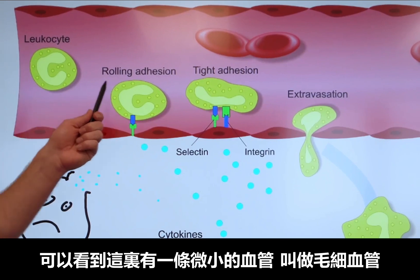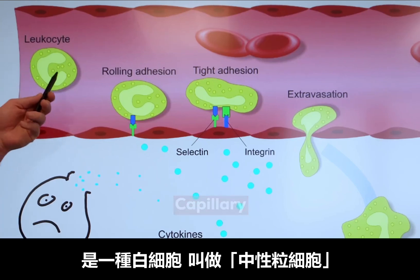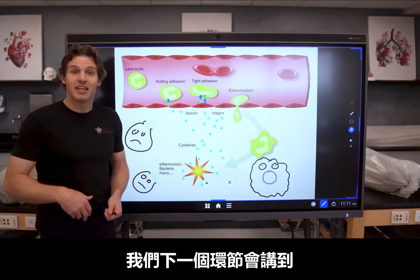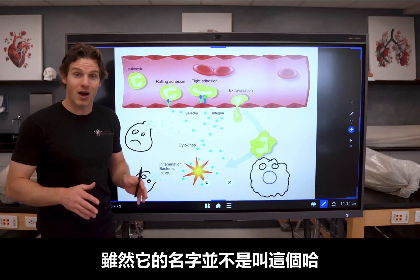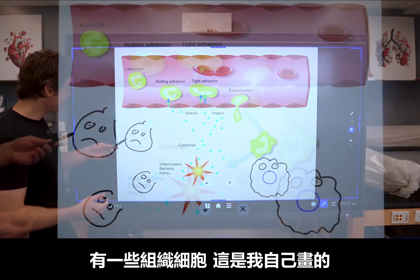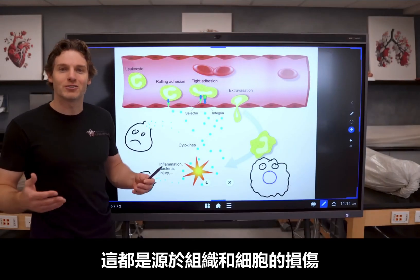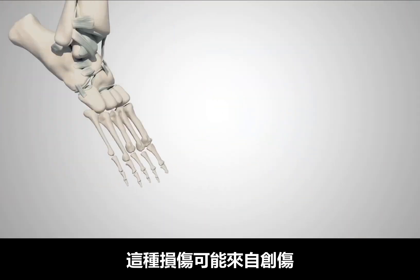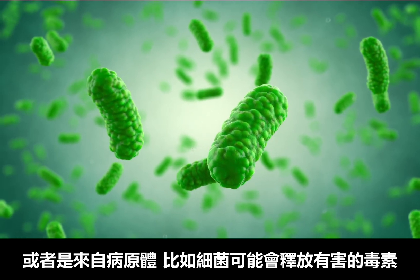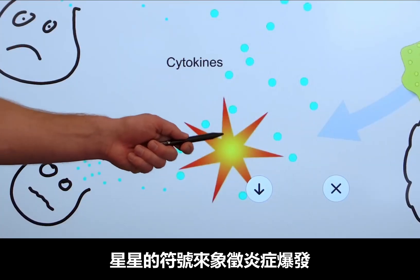As you can see, we have a tiny little blood vessel here called a capillary. And inside the capillary, you have this cell representing a white blood cell called a neutrophil, which is doing this roly-poly process that we'll get into during the next step. But outside the capillary, we have some tissue cells that are sad and injured. This all starts with some sort of tissue and cellular injury, which could come from trauma where connective tissues and cells are damaged and torn apart, or from a pathogen like bacteria that could release harmful toxins. We are representing these scenarios here with this star-looking inflammatory explosion.